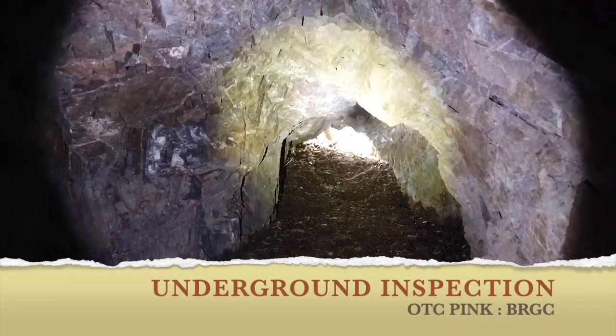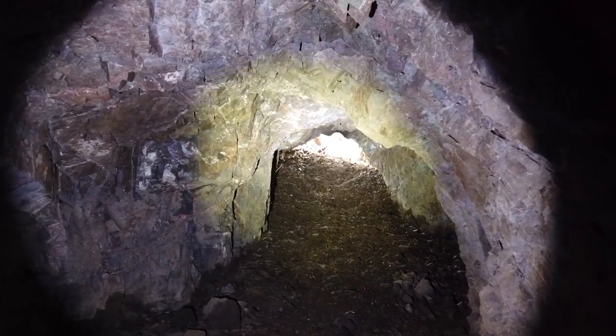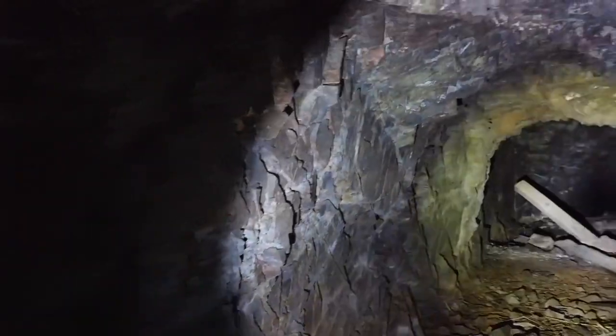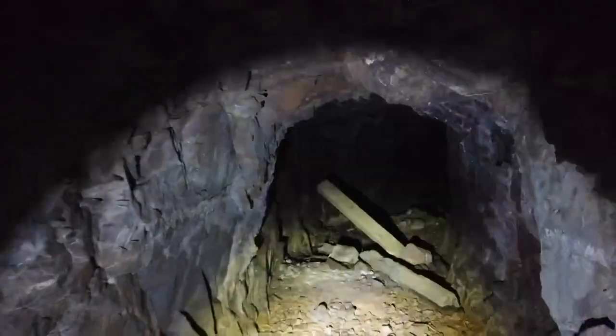We're in. Came through about a two-foot-high entrance. You can see there's a few tons of material there that's going to have to be removed. We're muddy and wet, but it's dry inside — at least there's no accumulated water. I'll take you through a walk.